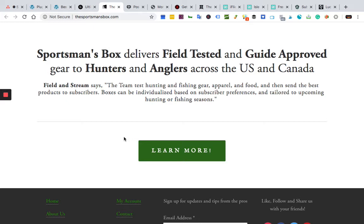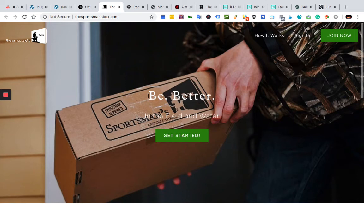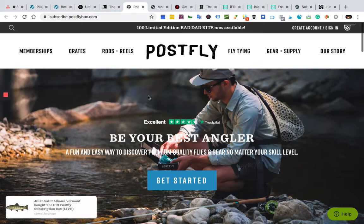Sportsman's Box delivers field-tested and guide-approved gear to hunters and anglers across the US and Canada. Field and Stream says the team tests hunting and fishing gear, apparel, and food, then sends the best products to subscribers. Boxes can be individualized based on subscriber preferences and tailored to upcoming hunting or fishing seasons. This is one of the great boxes — even if you just search for fishing subscription, you see this in Google.